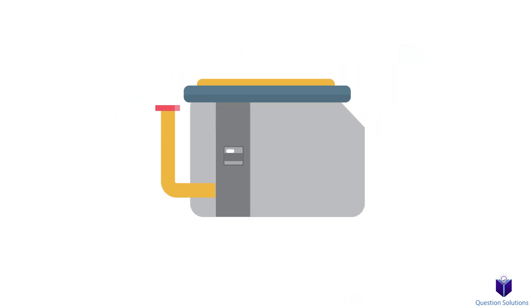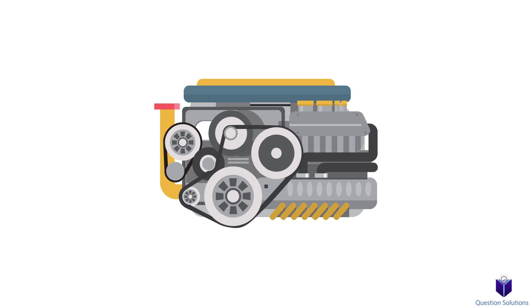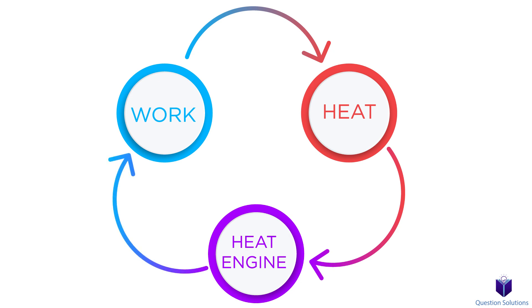In the next few videos, we will figure out why processes happen in a certain direction. If we have a propeller inside a tank of water, the work done by the propeller is converted to internal energy of the water, and this energy can then leave as heat. Now let's do the opposite — we stop the propeller and we heat up the water, but that doesn't make the propeller spin. That's because work can be converted to heat, but to convert heat back to work requires specific devices.